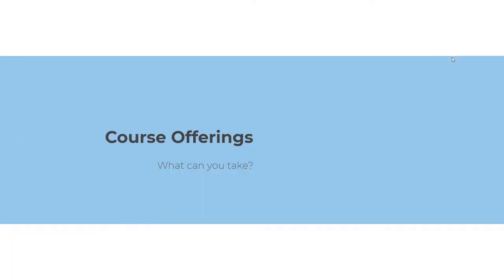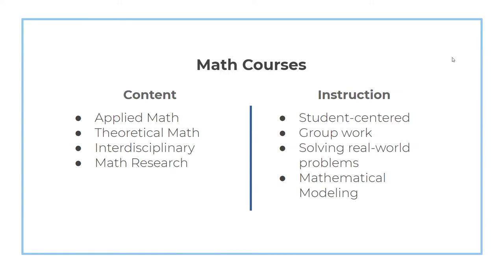Let's start by talking about the courses that you'll be taking at NCSSM. We offer courses that range from applied mathematics, like a mathematical modeling course, statistics, data science, topics in civic mathematics, to theoretical math, like graph theory and number theory, some courses that join the two, like precalculus and calculus, and we also offer interdisciplinary courses like biocalculus and cryptography, as well as an entire course devoted to research in mathematics.